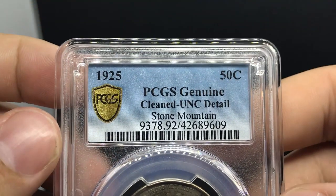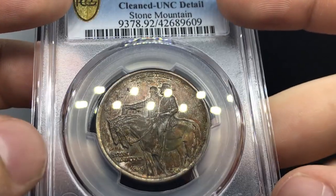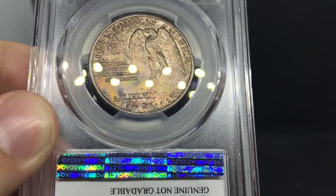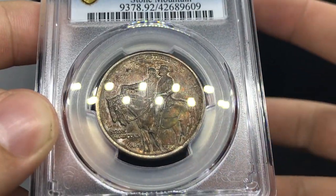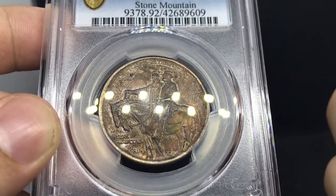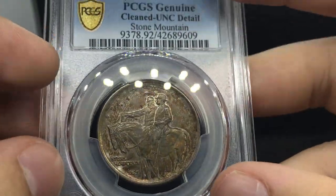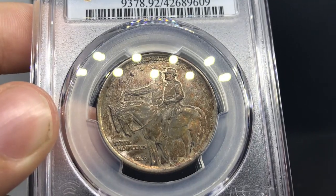Last but not least, we have a 1925 Stone Mountain commemorative half dollar. When I picked this up I was told not to buy it because it looked like it had issues — and that's exactly what happened. It came back details. The splotchy issues on the coin suggest it was probably cleaned — someone may have tried to remove a spot, put a chemical on it, and then the coin started to retone with this dark, ember, toasted feel. This is my only details coin in the submission, so I'm very proud of the overall result.